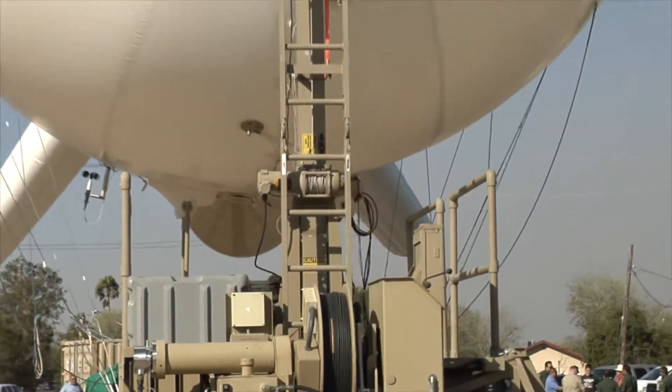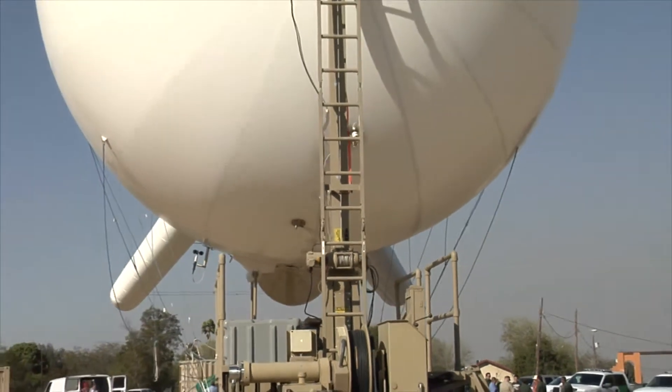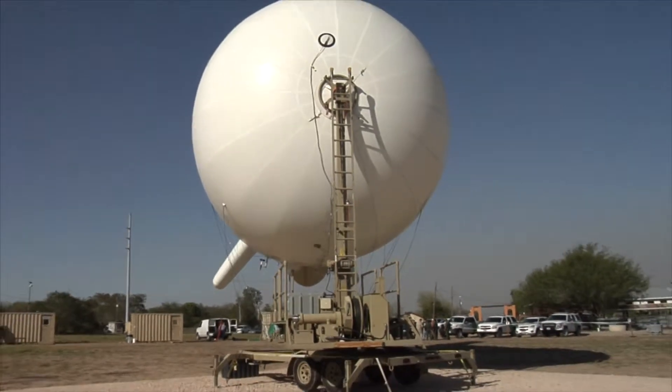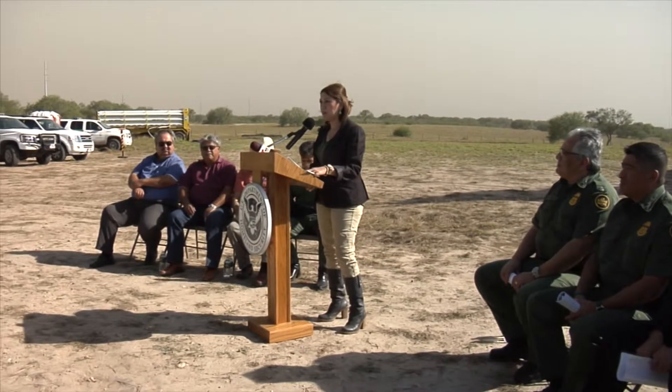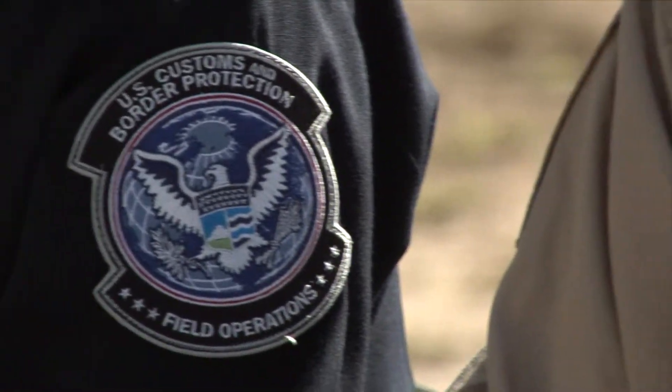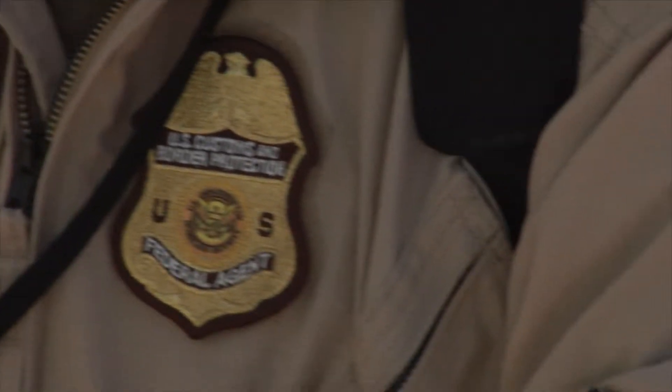This is the second unmanned helium balloon in the Rio Grande Valley, with plans to soon add one more in Falfurrias. Cameras installed in them have a range of 5 to 10 miles and fly for several continuous days. Authorities say it has already helped seize drugs and capture smugglers, a continuous threat that is on the rise.